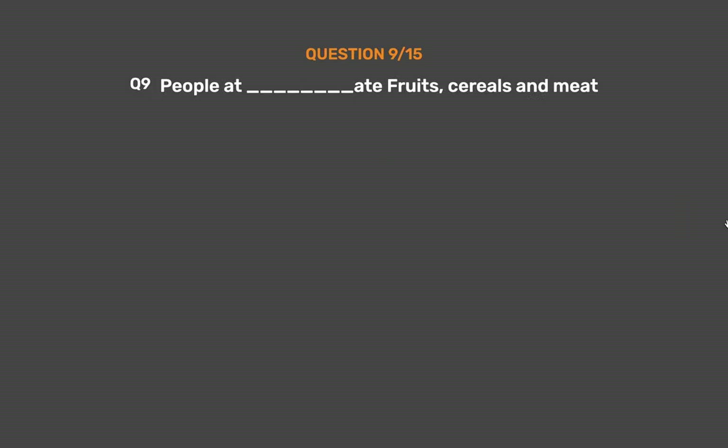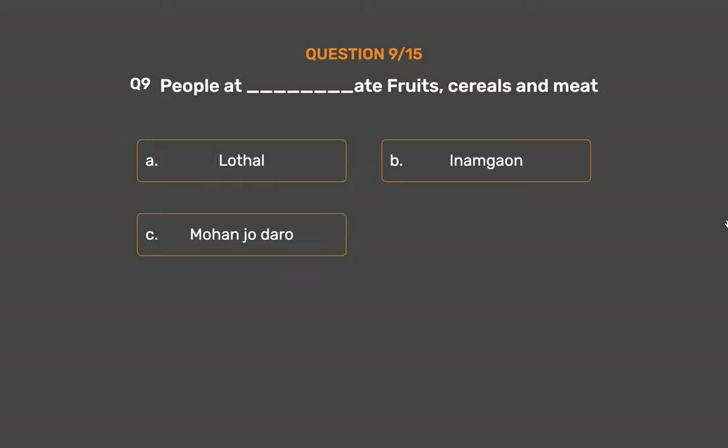Question number 9. People at underscore ate fruits, cereals, and meat. Option A: Lothal. Option B: Inamagao. Option C: Mohenjo-Daro. Option D: Kolkata.